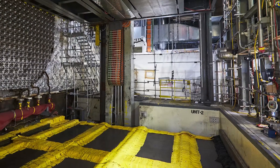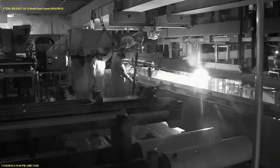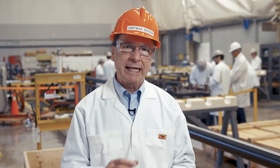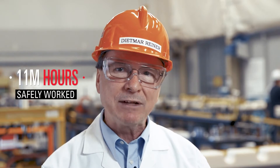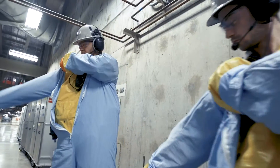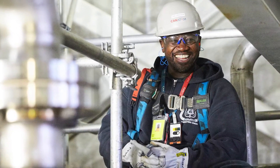We recently passed the two-year mark on the Darlington Unit 2 refurbishment. Since then, we've taken the reactor apart and are now well along the road of rebuilding Unit 2 and restoring it for 30 more years of clean, safe, and reliable operation. We have now surpassed over 11 million hours of work with zero lost-time injuries. Thank you to the thousands of dedicated workers making Canada's largest clean energy project also the safest project in Canada. We have now completed 70% of the work on Unit 2, and the project remains on schedule.